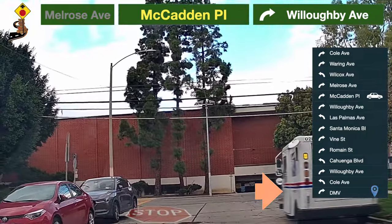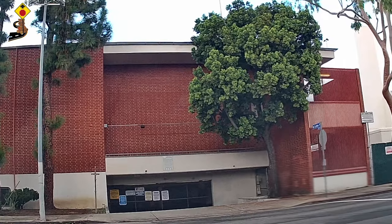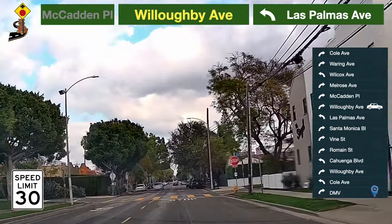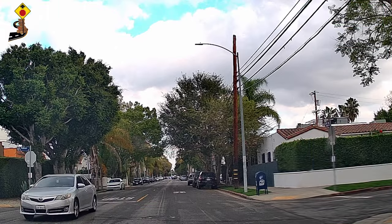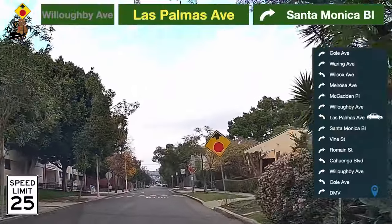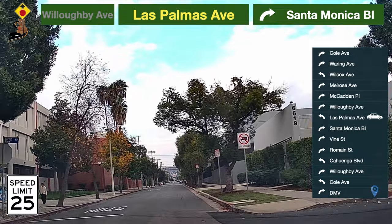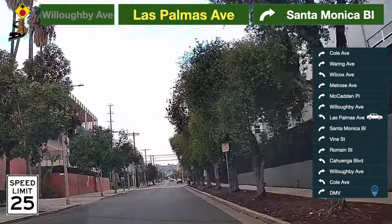Be prepared to turn — take a right turn to Willoughby Avenue. Speed limit here is 30 miles per hour. Be prepared to turn — take a left turn to Las Palmas Avenue. Speed limit here is 25 miles per hour.